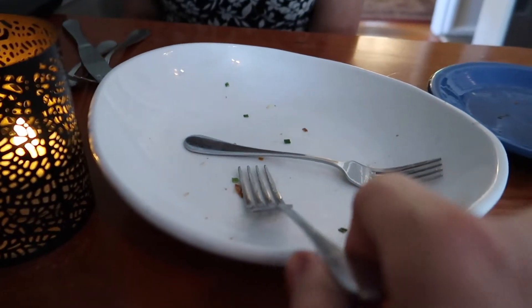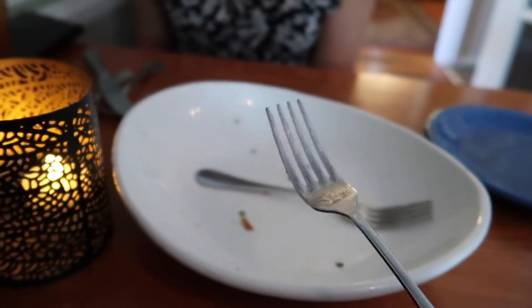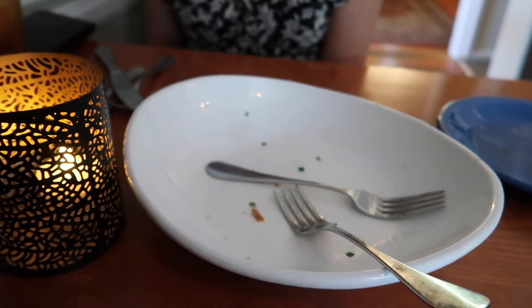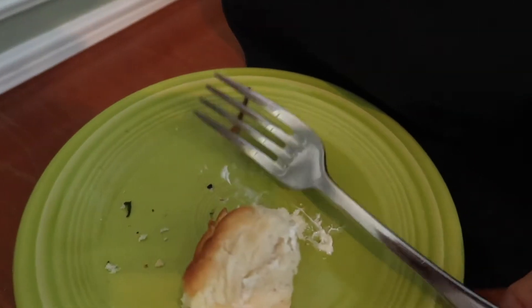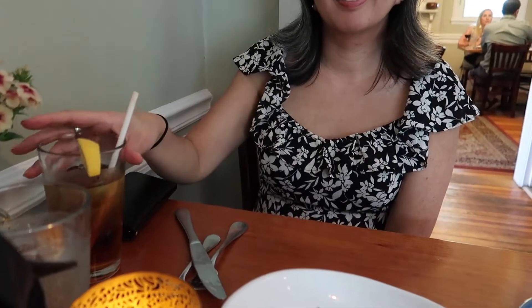I actually had to switch out my forks because you're supposed to use the small fork for the appetizers and salad, and the large fork for your meal. I don't think the silverware police are gonna come get us. Are you the silverware police? Undercover? I thought I was in trouble.